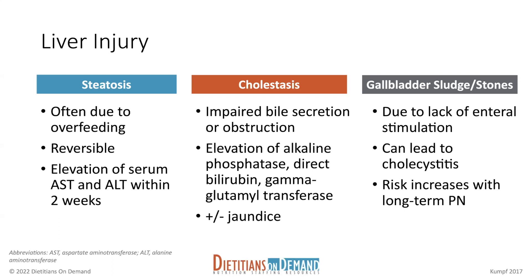Cholestasis is more of a serious complication because if it's left untreated, it can potentially progress to cirrhosis or liver failure. The patients with cholestasis may or may not be jaundiced, so that's a clue. But really, having your direct or conjugated bilirubin greater than two milligrams per deciliter is the prime indicator that it's happening.